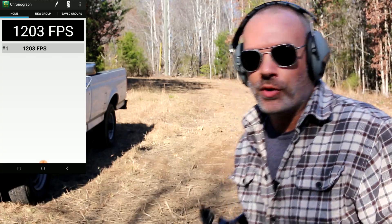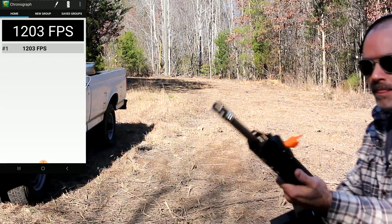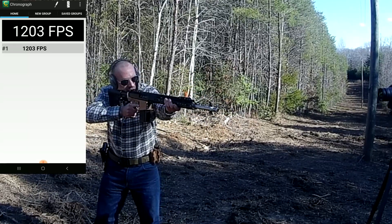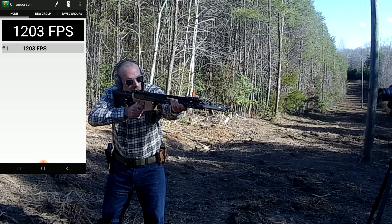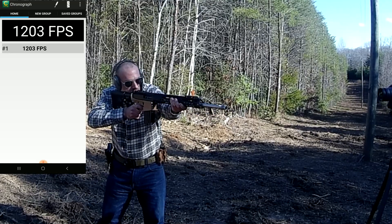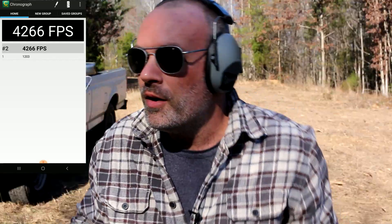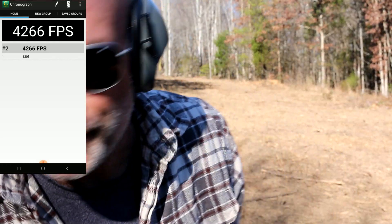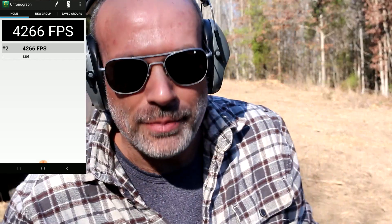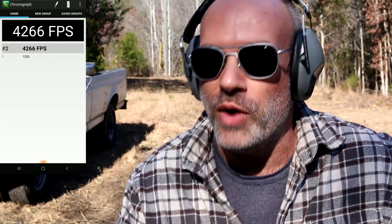And now the blue ammo — the AM32 training ammo from Germany. Make sure I'm getting the light here and get it nicely lined up. Oh, so close. 4,266 feet per second. So it's not quite up to the scale of 4,700 feet per second, but way, way closer.